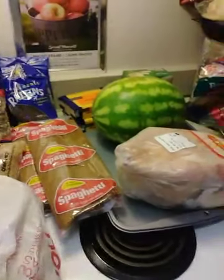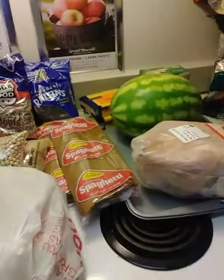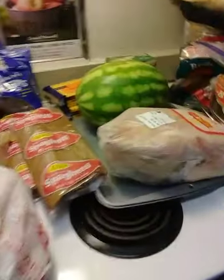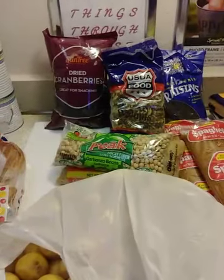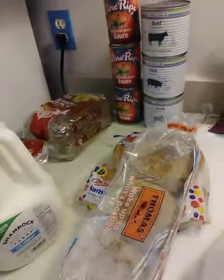This is what I got from the Salvation Army's monthly contribution. It's such a blessing — got our meats, cheese, fruits, pasta, beans or peas, breads, and milk.